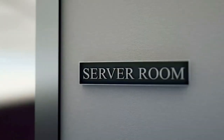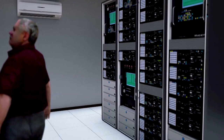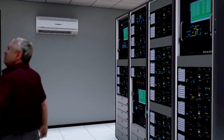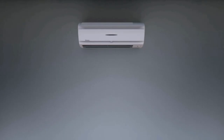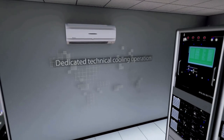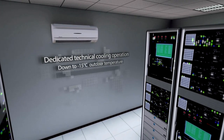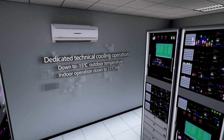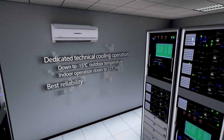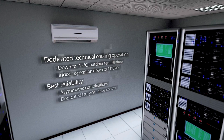In many office applications, you come across server rooms, critical spaces in need of cooling 24-7, 365 days a year. Dykin is the only manufacturer having a dedicated range for technical cooling applications, fully reliable down to minus 15 degrees Celsius. It offers the best reliability because of asymmetric combinations and dedicated duty standby control.